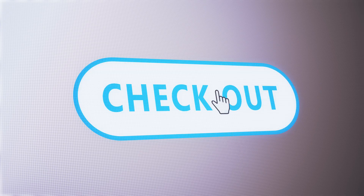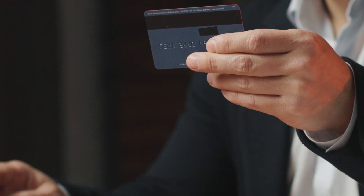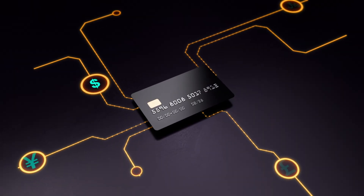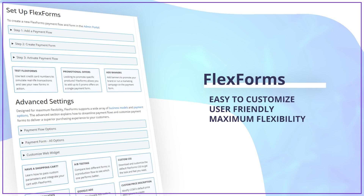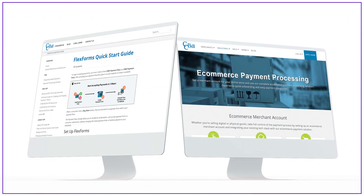A smooth, secure checkout can make or break a sale. Implement local currencies, offer multiple language support, and embrace various payment methods. Tailor the checkout experience to your international audience. Our hosted FlexForms offer easy-to-customize UI components that connect seamlessly with various shopping carts and e-commerce platforms for a user-friendly experience.